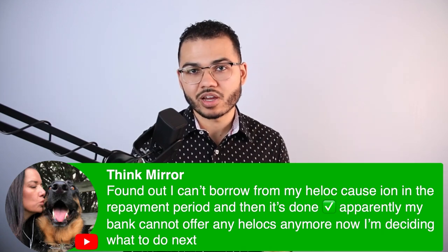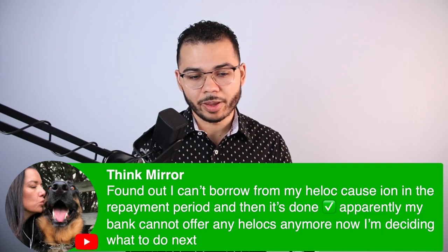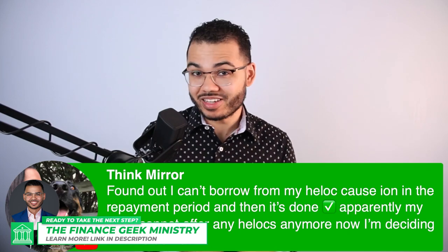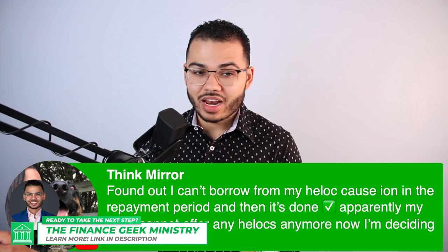It's converted — now it's amortized, you're on a fixed monthly payment. So if you're still doing business with that bank, guess what? It's time to switch. You cannot keep that loyalty with them. They're no longer serving you.